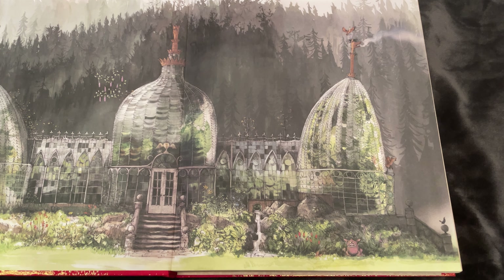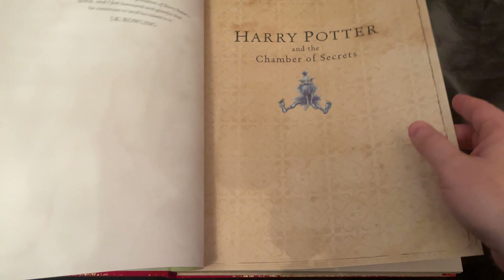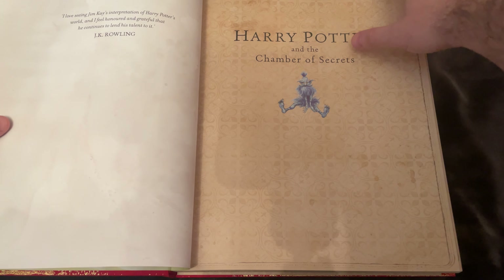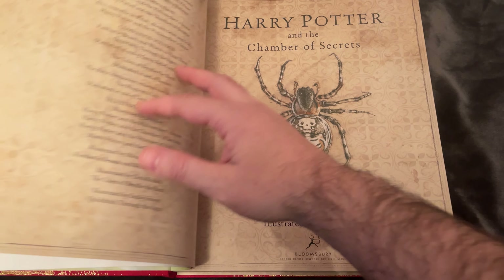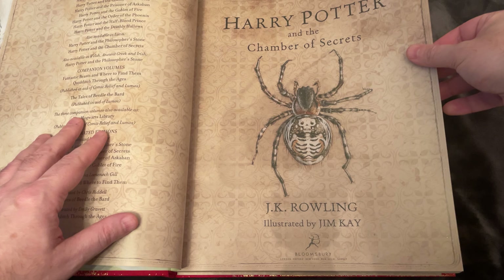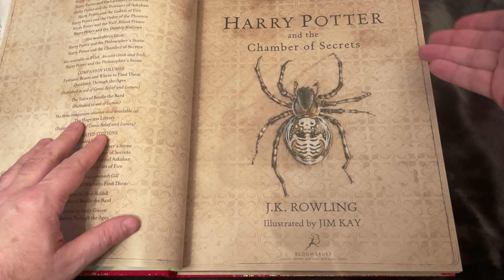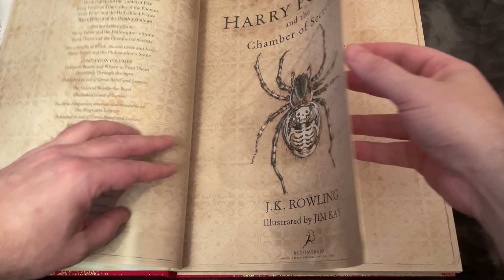The Chamber of Secrets is the second book in the Harry Potter sequence. It's an introduction into Harry Potter that I read when I was 14 or 15 years old, and it really continued on with the magic from the first book, Harry Potter and the Sorcerer's Stone.